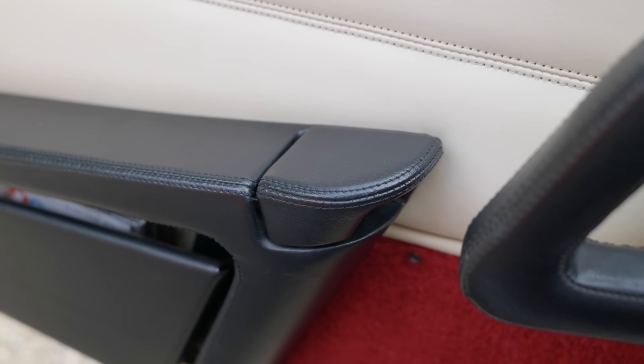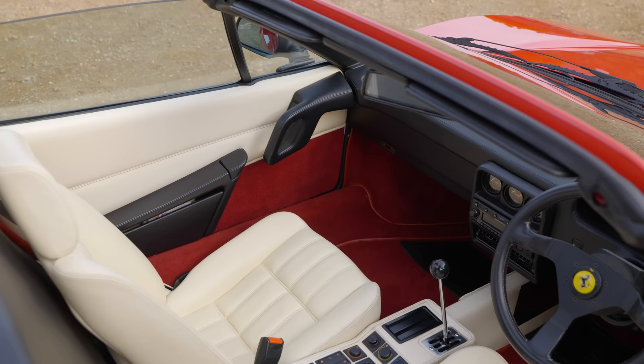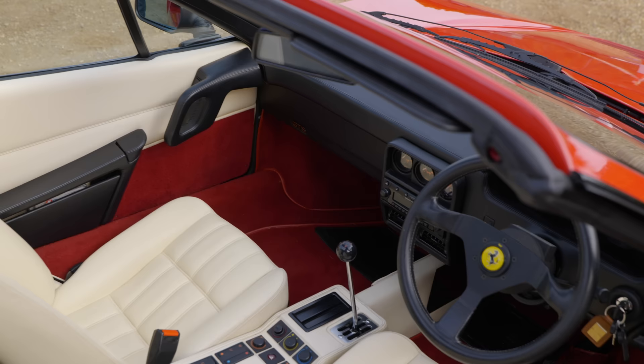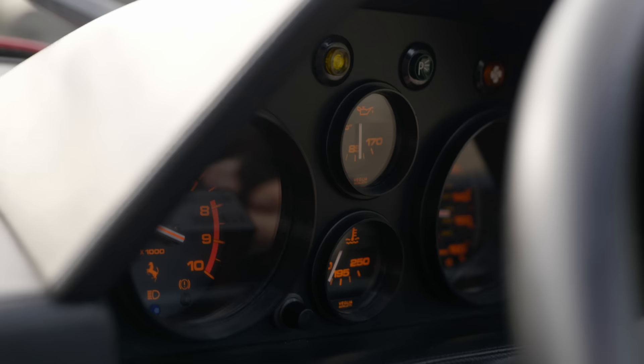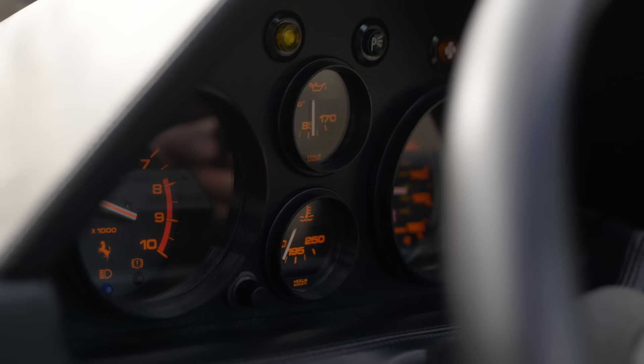I know this era of Italian cars gets a lot of stick for its build quality, and rightly so. And yes, I've mentioned a few little gripes with some of the bits in here, but those aside, this does feel really well put together. There are no creaks and rattles beyond my camera. It all looks and feels fairly well put together. It's a good car.